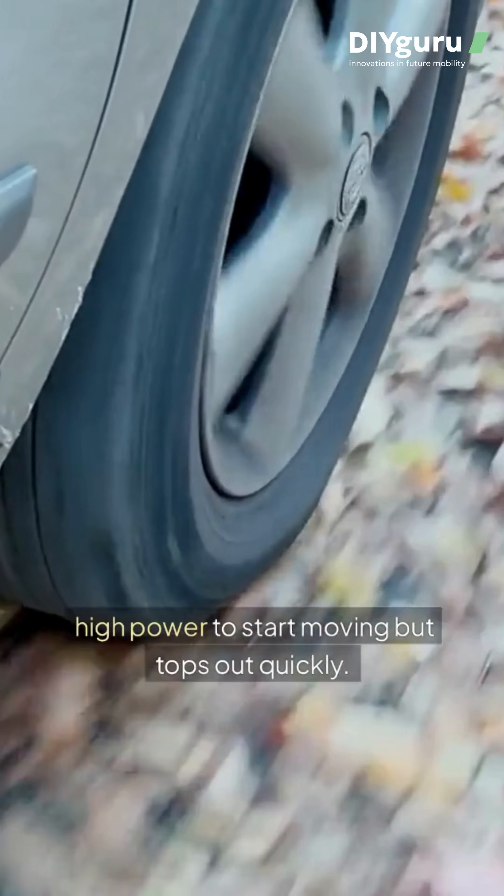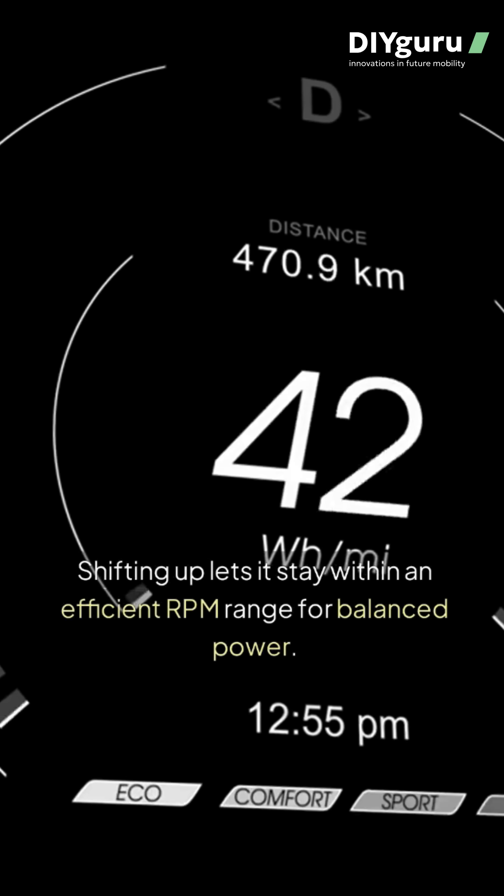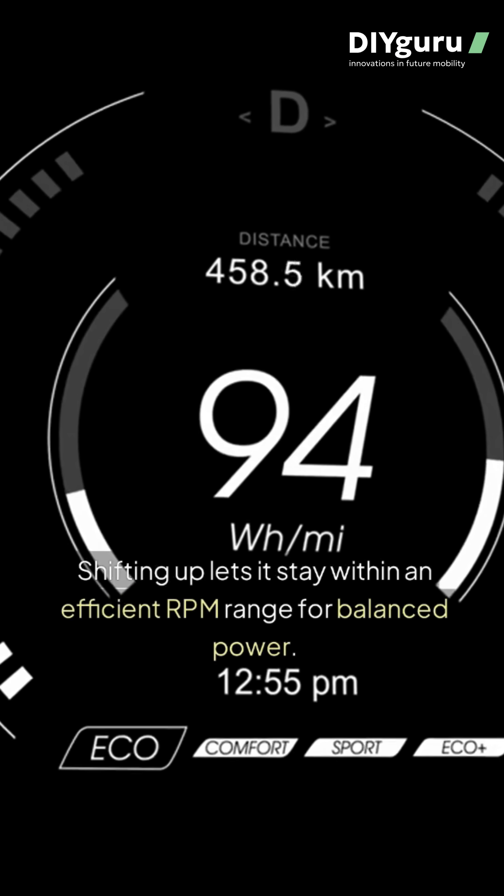In first gear, the engine provides high power to start moving, but tops out quickly. Shifting up lets it stay within an efficient RPM range for balanced power.